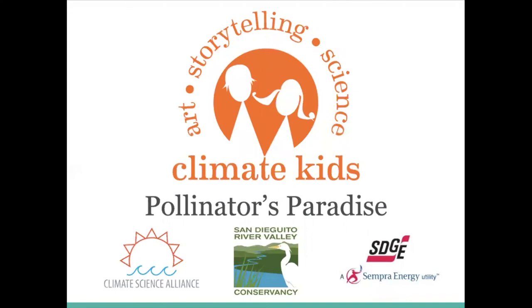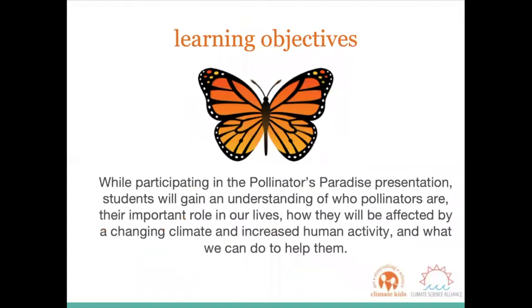Hello friends, this is Anna from the San Diego River Valley Conservancy. Today we're going to be talking about pollinators through the Climate Kids program at Climate Science Alliance. We're going to learn about who pollinators are, the important role that they play in our lives, how they'll be affected by a change in climate and increased human activity, and what we can do to help them.